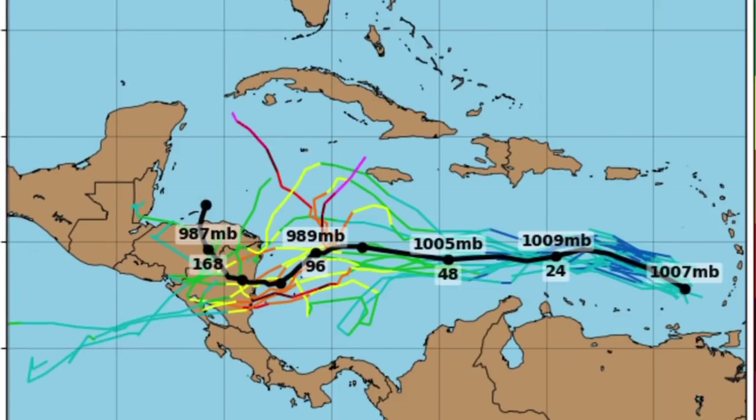These are some of the potential paths it could take. Models are fairly consistent on a Central America landfall, though there are a couple of isolated models that have it curving towards the United States in a generally northward direction. While I believe the United States should be in the clear for now, it does bear watching closely just in case something changes.